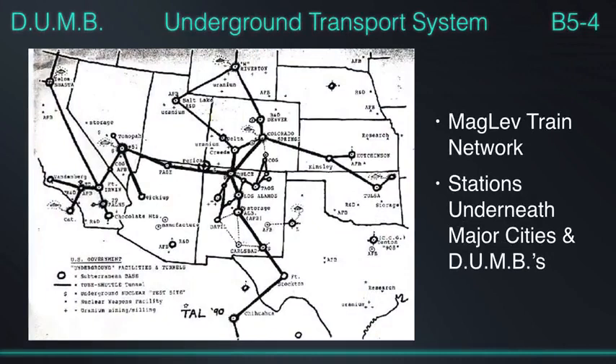Everyone has probably seen maps of these maglev trains that run all over the planet, but there is a much older, larger maglev train system that is non-terrestrial. We've accidentally cut into it drilling holes a few times and they run us out and tell us not to come back. There is a much larger underground tunnel network that the non-terrestrials use.